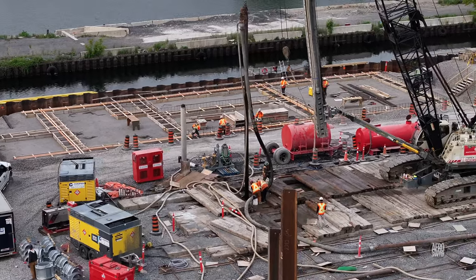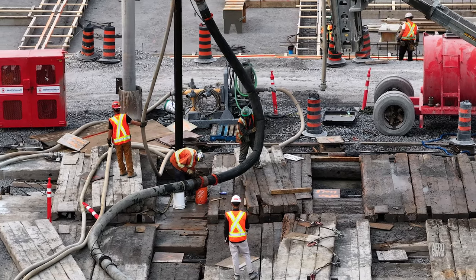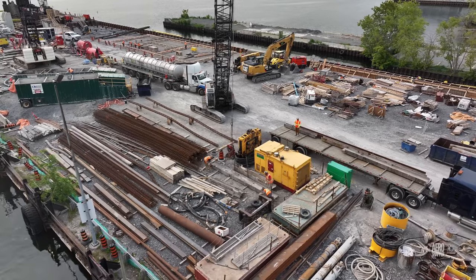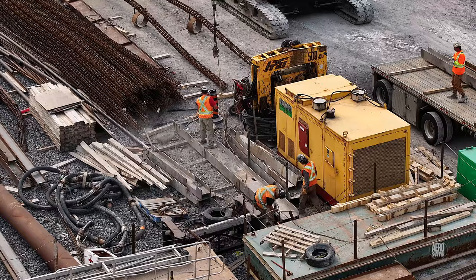Pumping fluids under pressure requires constant attention to seals and connections. Before any redundant materials leave site, they have to be thoroughly cleaned and prepared.